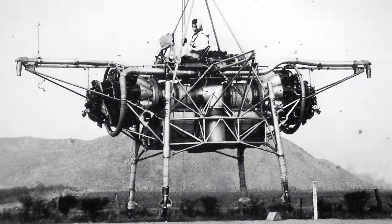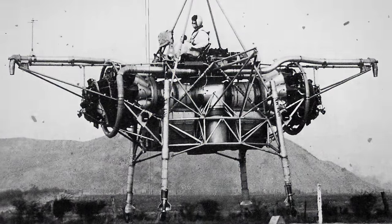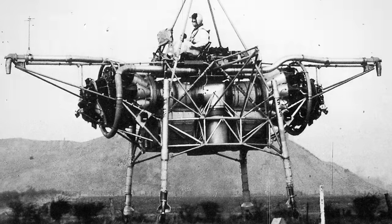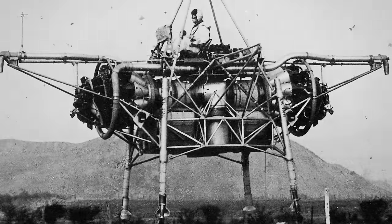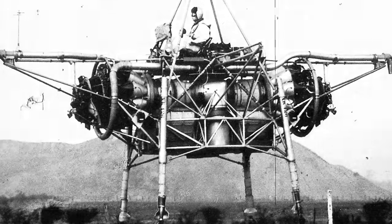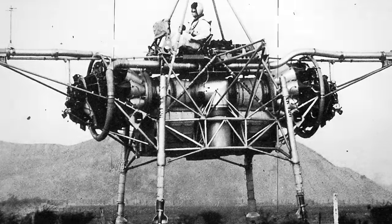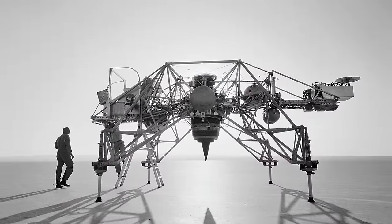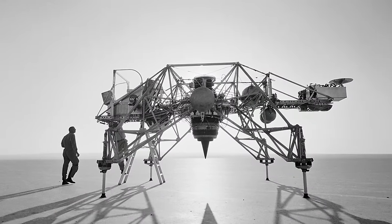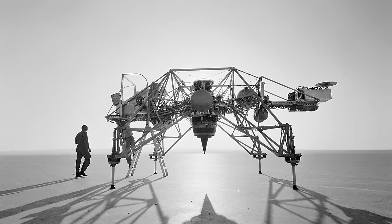While the Flying Bedstead didn't work out as a combat aircraft, it succeeded admirably in its intended role as a test platform. It provided essential data to address challenges, paving the way for the successful deployment of VTOL aircraft. The name Flying Bedstead likely originated from its simple and unadorned appearance, resembling a bedstead or bed frame suspended in mid-air. This nickname captures the essence of the aircraft's design — a utilitarian platform focused on achieving a specific goal rather than adhering to traditional aesthetics.